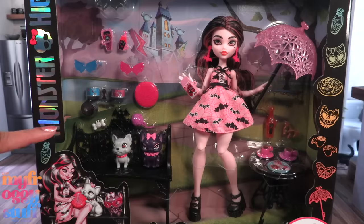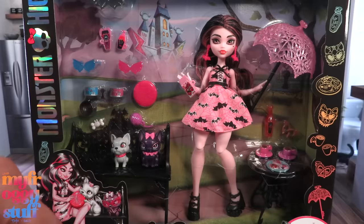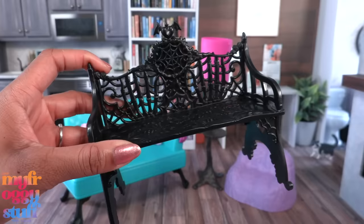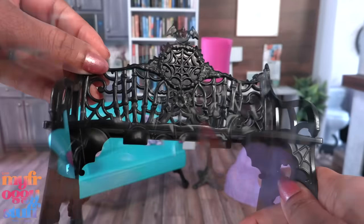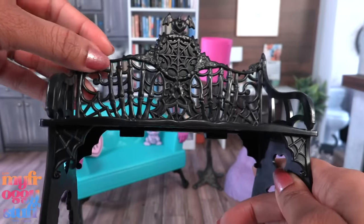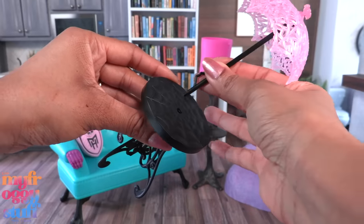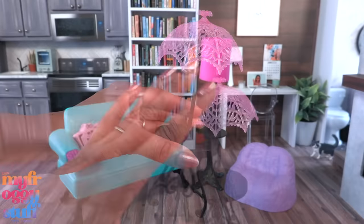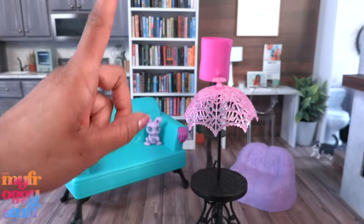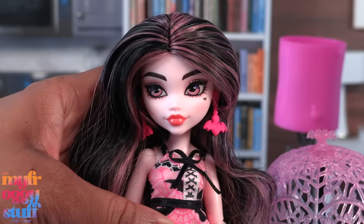This is the Draculaura Bite in the Park play set — I got it for about $34 on Amazon. I love that the bench is black; there's a carved web detail on the seat and even some skeleton hands on the back. There's a matching table where we can attach an umbrella. It looks a little short for a doll to fit under it, but we won't know for sure unless we test it out.